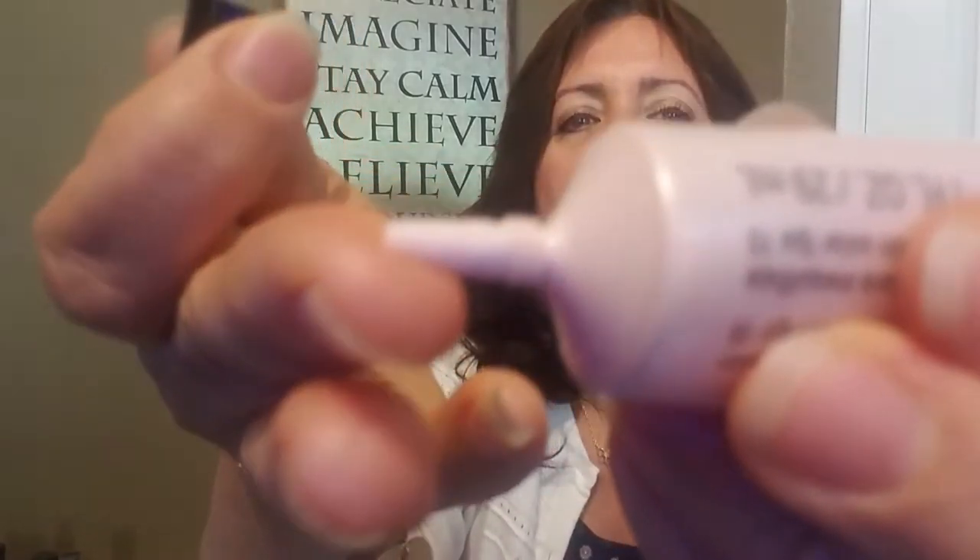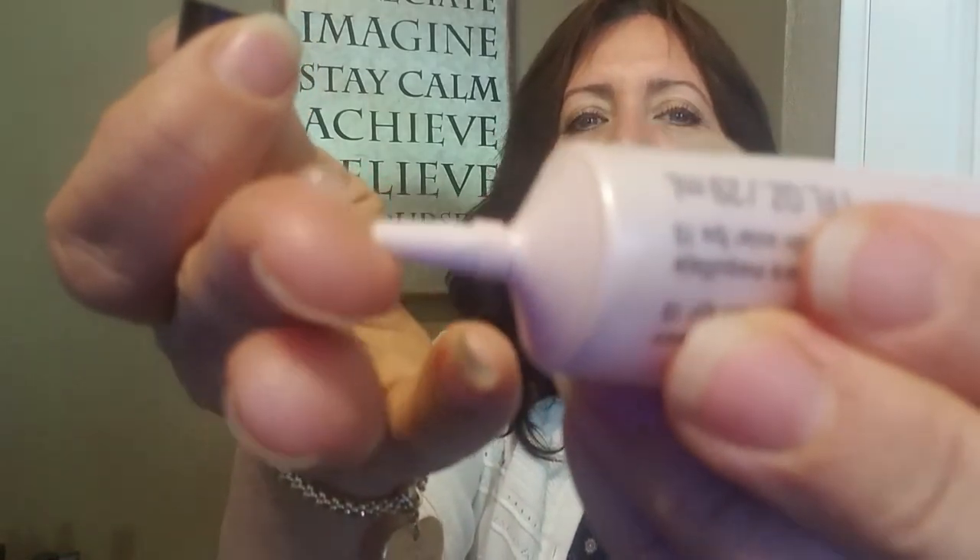Primers! You might think, 'oh, another step,' but if you put primer on under your foundation — some of the older ladies that use this say it's like spackle, it fills in the cracks. It's a clear product and it's super soft and makes your skin super soft and silky. It kind of fills in the cracks, but it also helps keep your makeup on all day. A foundation primer is amazing.